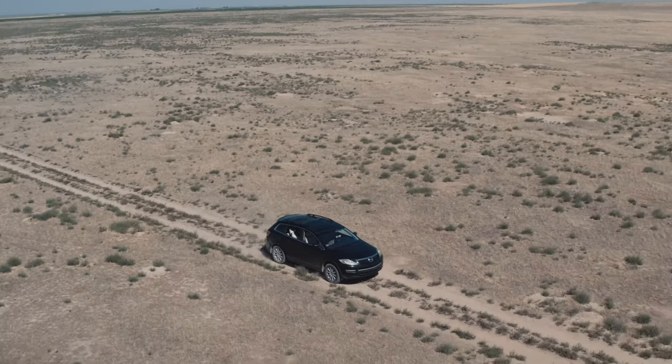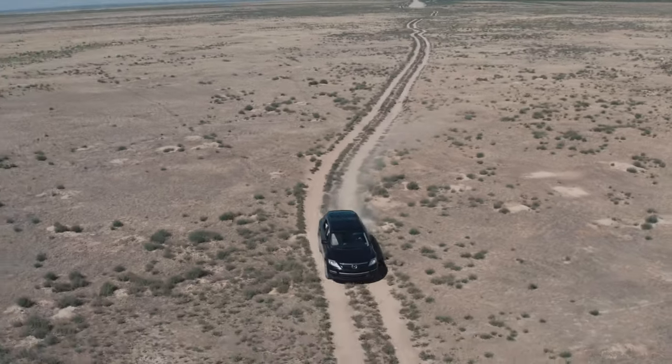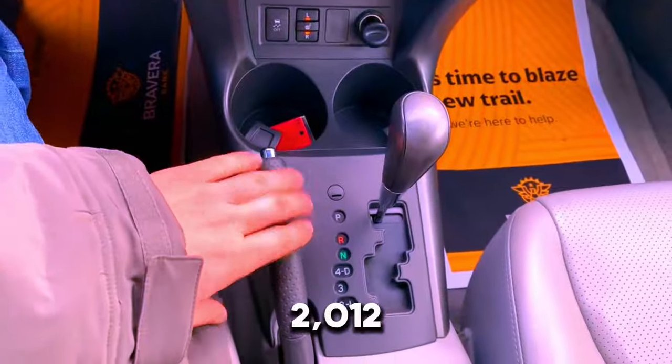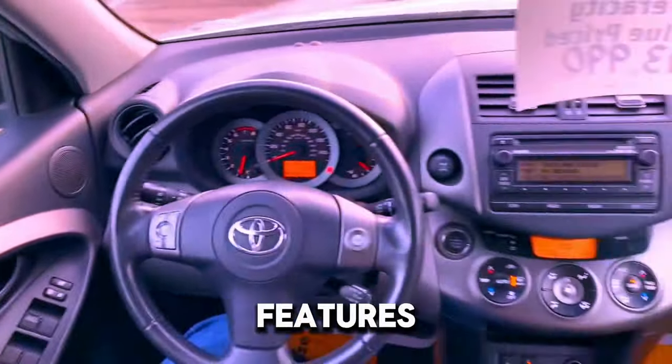While the engine may seem a bit weak for some drivers and the driving experience might not be as exciting as other SUVs, the 2012 RAV4 is well-regarded for its reliability and versatile features.